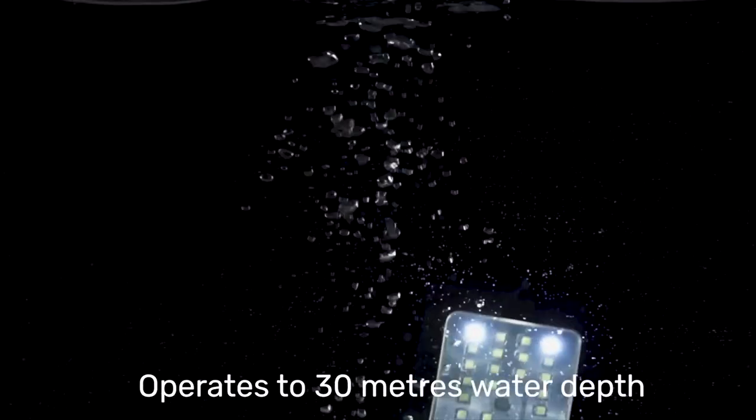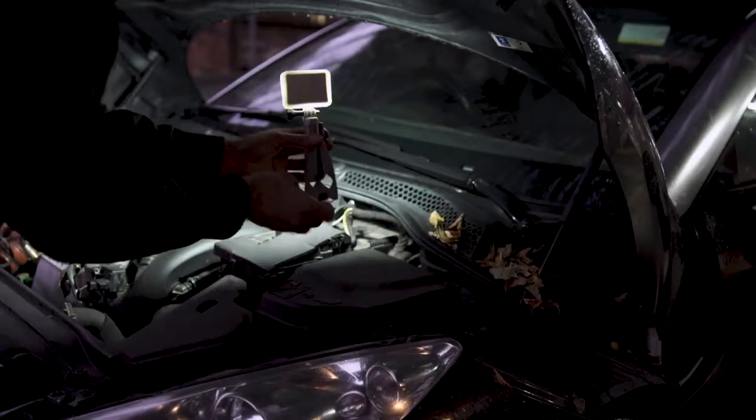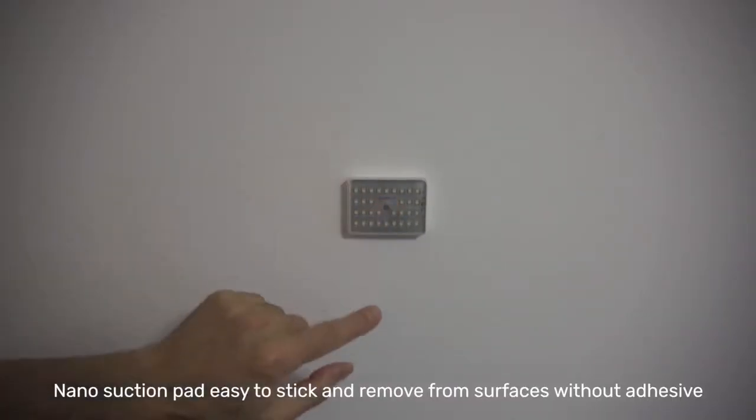No matter how clumsy or adventurous you are, the flashlight is completely waterproof and works perfectly underwater up to 30 meters deep. We designed our light to be the perfect companion for an almost limitless number of tasks — wherever you need to shine a light, Glowstone has you sorted.